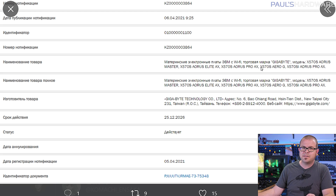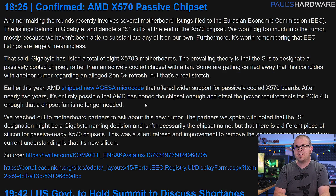While there is a new X570 chip, it's not made for Ryzen 6000 series support, but rather for the upgrade of not needing a chipset fan anymore. Gamers Nexus has confirmed that there is a different piece of silicon for passive-ready X570 chipsets.